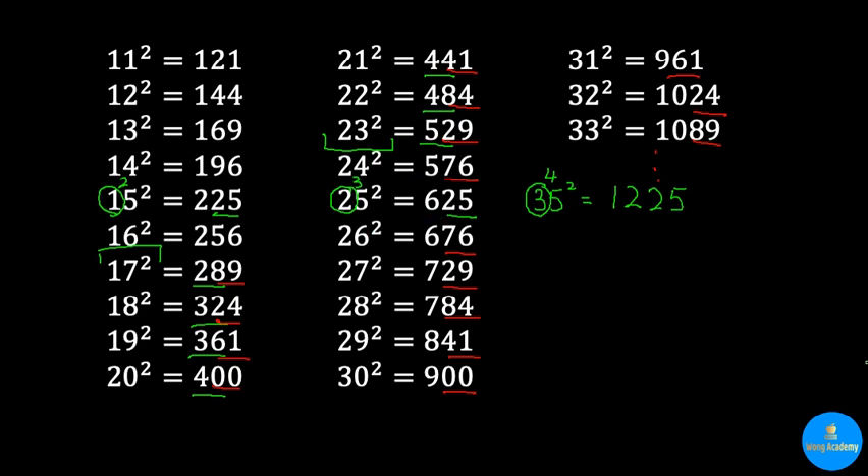Another thing to point out: notice that 12 spells 1, 2, and when squared it's 144. Since 21 is just reversing 1 and 2, its square is just reversing 144 to get 441. Similarly, 13 squared is just the reverse of 31 squared — so when you have 169 for 13 squared, you get 961 for 31 squared.